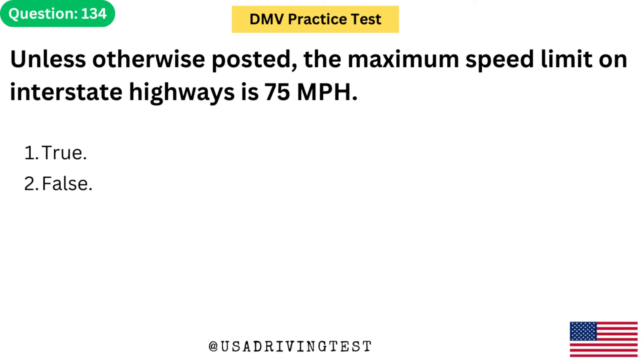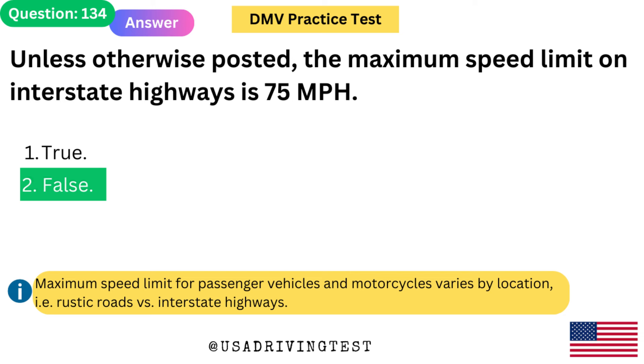Unless otherwise posted, the maximum speed limit on interstate highways is 75 mph. 1. True. 2. False. The answer is 2: False. Maximum speed limit for passenger vehicles and motorcycles varies by location — rustic roads versus interstate highways.